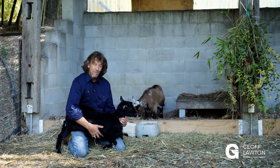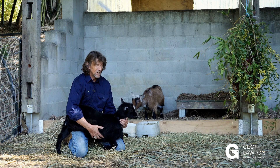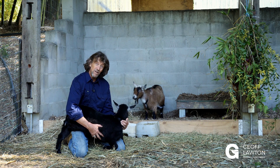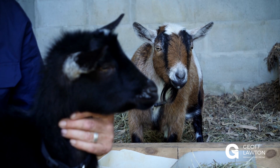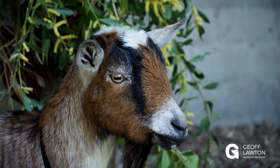Hi, Geoff here. Let me introduce you to some of the newest members of our farm. These are dwarf Nigerian goats, specifically bred for milk — very high-quality milk. And this is Bonnie, and at the back there, that's Audrey. Audrey is just about to give birth within the next few weeks, and Bonnie here is pregnant, but only just.